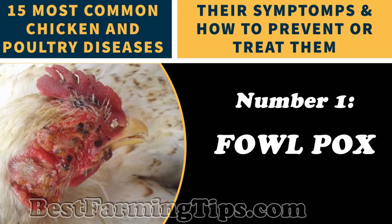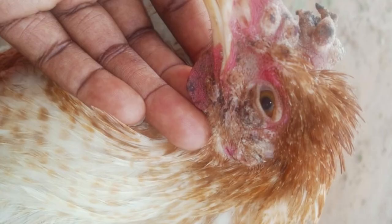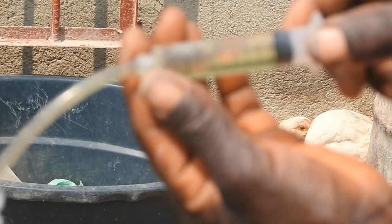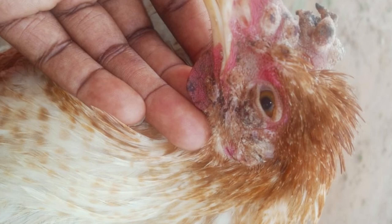Number 1: Fowl Pox. If you notice your chickens developing white spots on their skin, scabby sores on their combs, white ulcers in their mouth or trachea, and their laying stops, then you should grow concerned that your chickens are developing fowl pox. While there is no cure for fowl pox, there are comfort measures that can be provided for affected chickens as well as preventative measures to avoid secondary bacterial infections caused by the lesions.